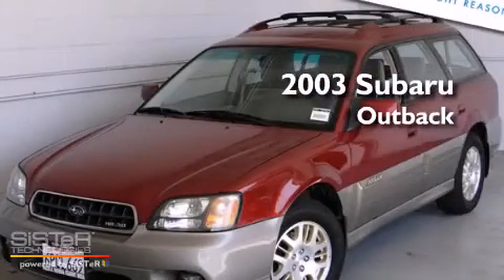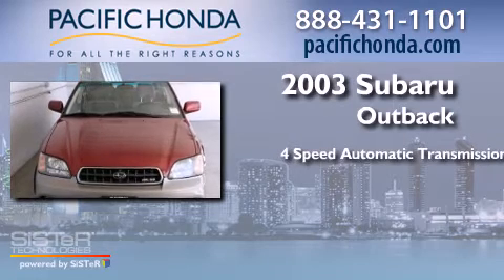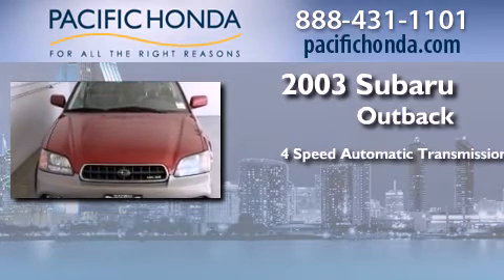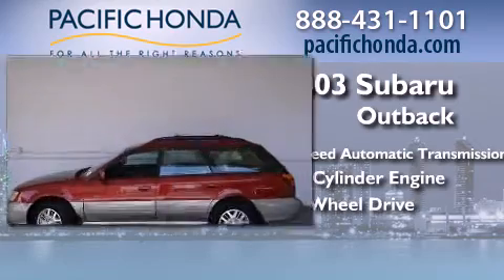This is a 2003 Subaru Outback. This wagon has a four-speed automatic transmission, a six-cylinder engine, and the added safety and control of all-wheel drive.